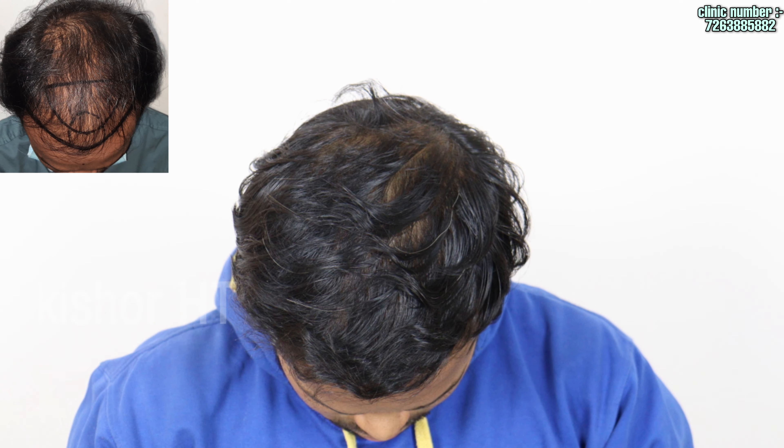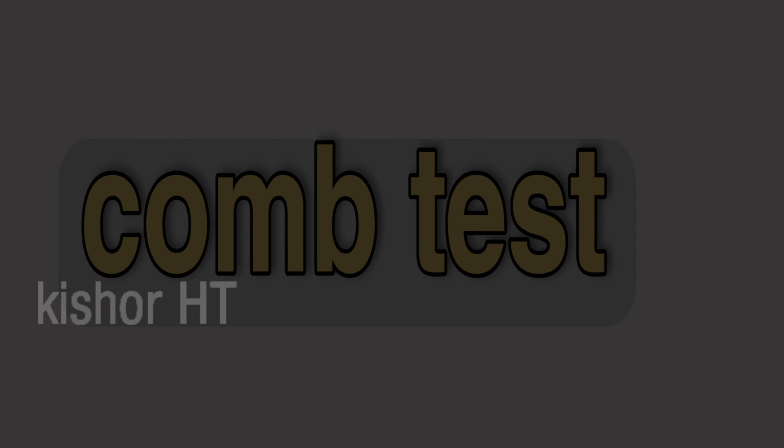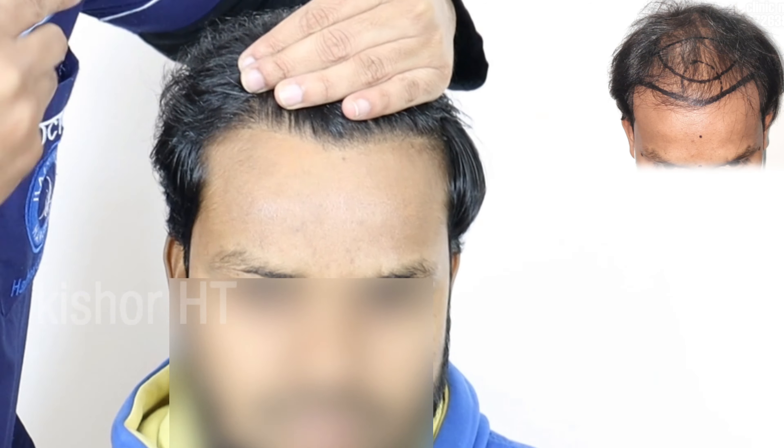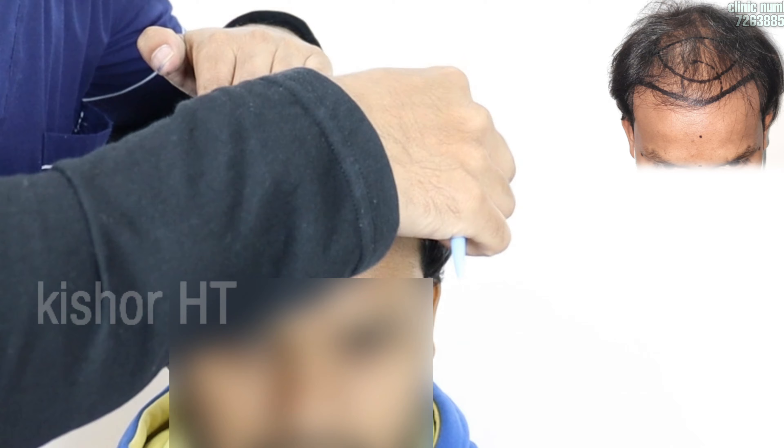The middle part is here. The medicines and PRPs have improved the outcome. This result is a good result at 6 months.